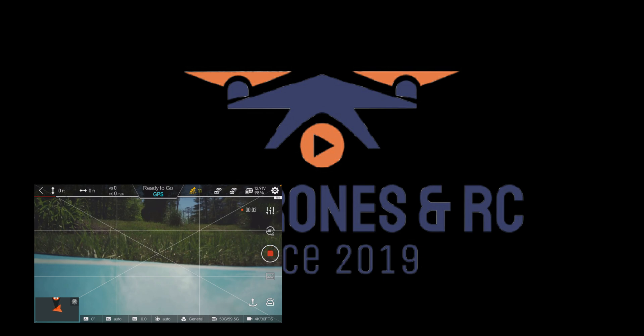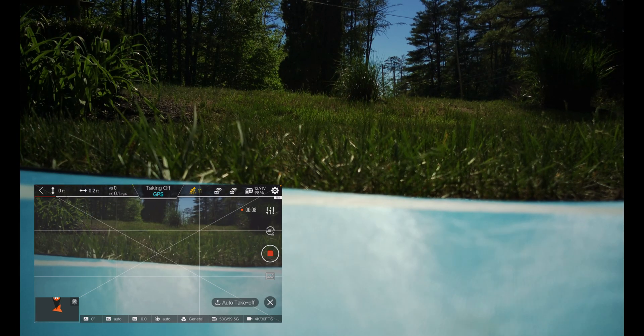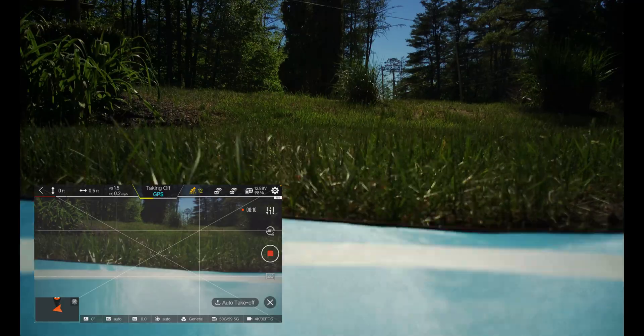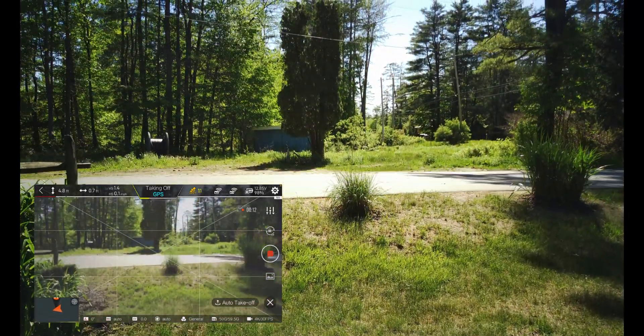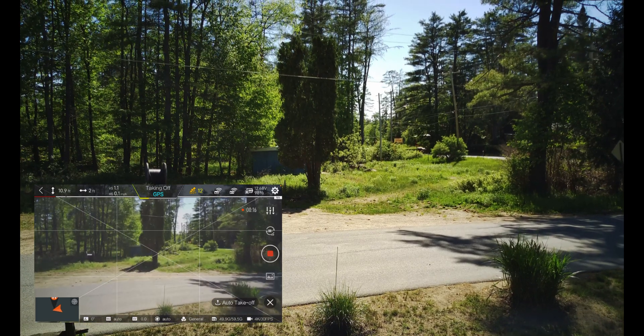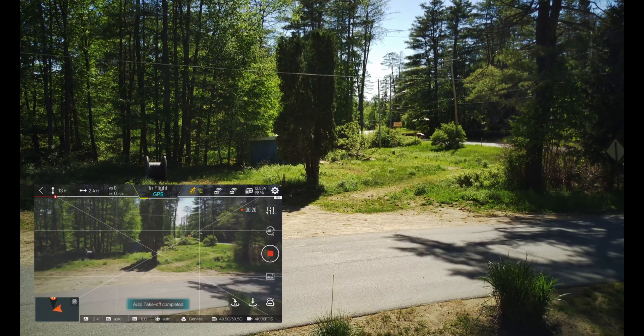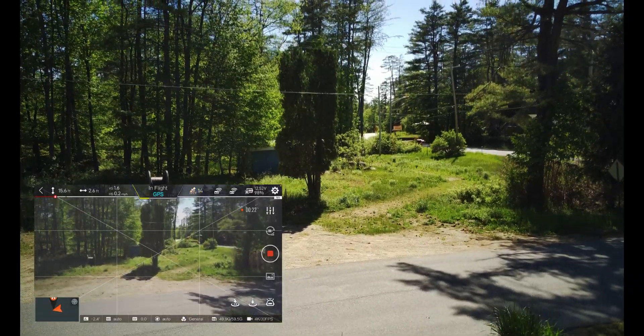Alright, just trying a new quick flight here with a new Femi firmware update. It's gonna be a quick flight. Seems to be nice and stable.